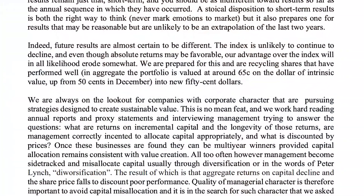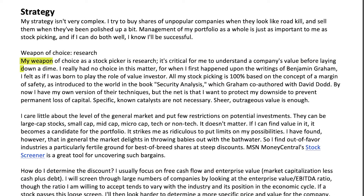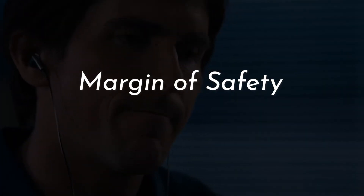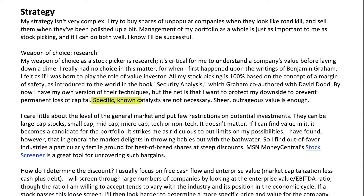This might sound familiar because it's also the strategy Nick Sleep used early in his career at Nomad. When searching for 50-cent dollars, Burry says his weapon of choice as a stock picker is research, and that it's critical to understand the company's value before laying down a dime. He believes investors in the habit of turning over the most stones will find success. All of his stock picking is based on the concept of margin of safety, as introduced in the book Security Analysis by Graham and Dodd. He also says he doesn't require catalysts — sheer outrageous value is enough. Burry doesn't care about the general level of the market and doesn't put restrictions on potential investments; quite simply, if he can find value, it becomes a candidate for the portfolio.